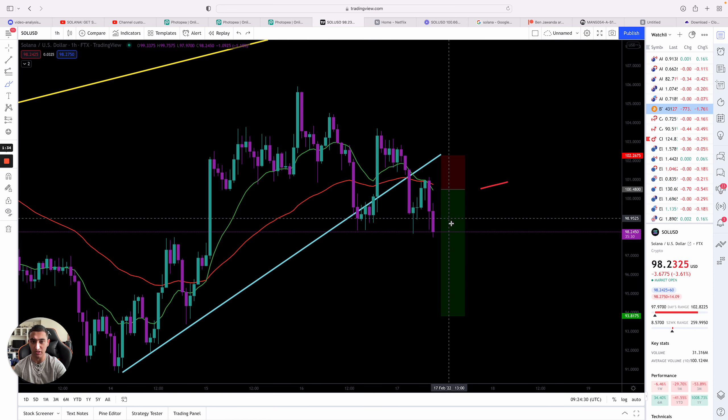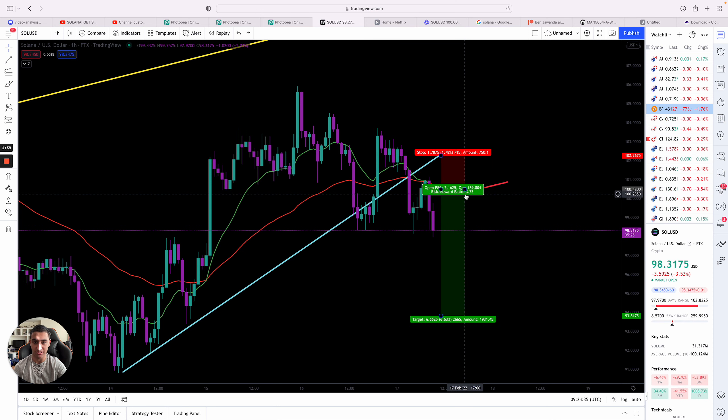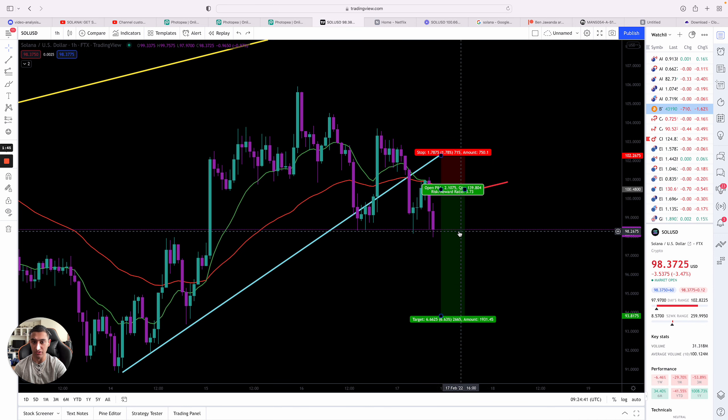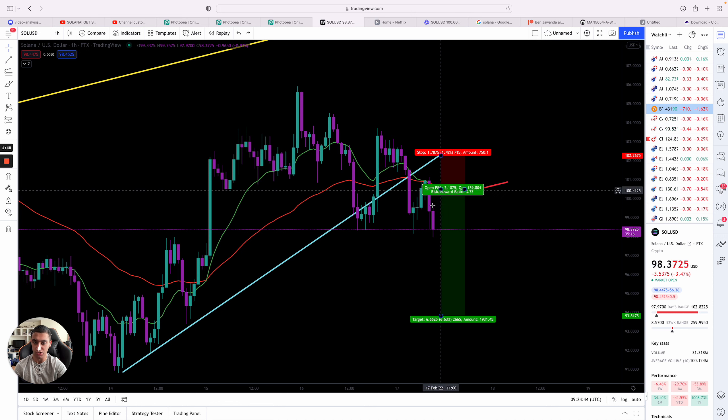We already doubled our money on this trade because it's a 1:3 trade. You can see here 1:3.73 — so I put $1,000 down and when this trade hits take profit I'll make $3,730, so altogether $4,730 back on this trade.